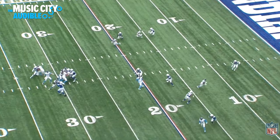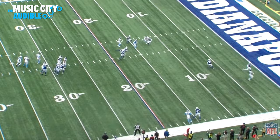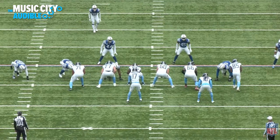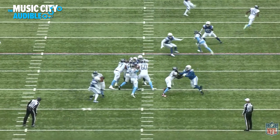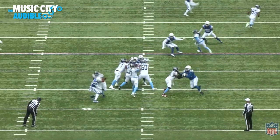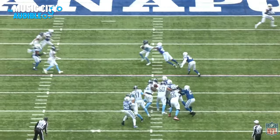Tannehill throws it there, Hopkins comes free. The backside linebacker is coming over to make a play, but Hopkins uses his body to protect the football. From the end zone camera, we can really see how Hopkins protects the ball — he comes off the line, Zaire Franklin breaks downhill, Tannehill throws with anticipation before Hopkins has even cleared the linebacker, knowing he's going to have plenty of space. That linebacker is going to try to challenge the play but isn't close enough to make a play on the ball. Hopkins uses his hands and body to protect it from the swipe. Picks up a first down — nice route, nice throw, nice catch.